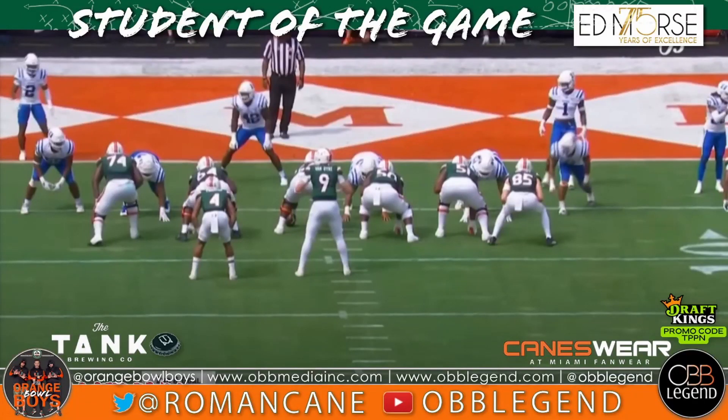Cue the music, let's go. I'm your boy Roe, managing editor for the new OBB Legend and OG member of the Orange Bowl Boys, and welcome to another edition of Student of the Game.